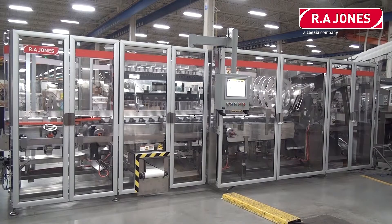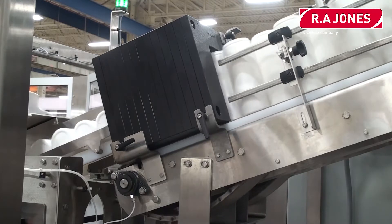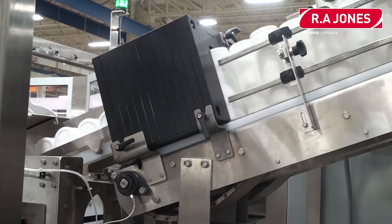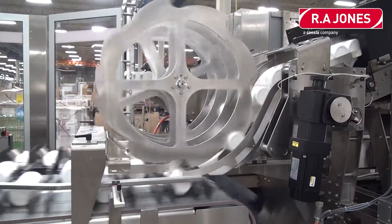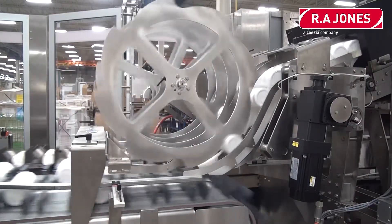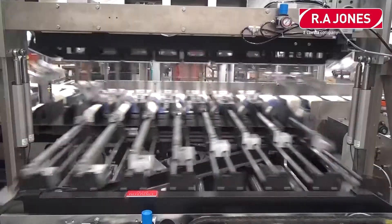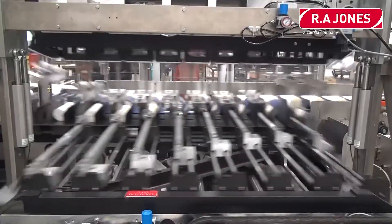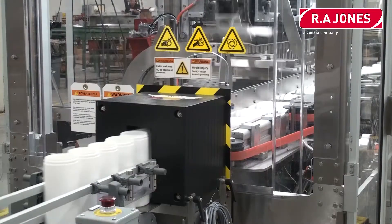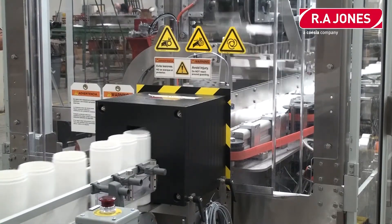Our canister loaders, capable of running up to 520 a minute, have been very popular due to the pandemic. We have two different models: one that runs 300 canisters per minute and one that runs 520 canisters per minute. Both are some of the highest production rates in the industry, and both have the capability to interface with multiple converting machines to enable higher speeds. Features include an overhead tamp and a compressing guide bucket to help the machine run more efficiently. Packaging styles include wet wipes, disinfecting wipes, baby wipes, and automotive wipes.